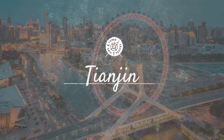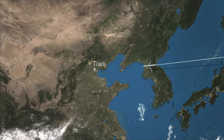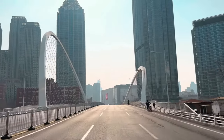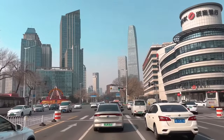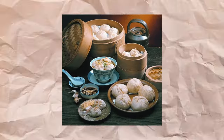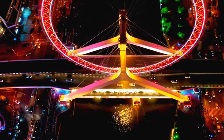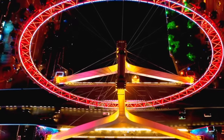Next on our list is Tianjin, a major port city southeast of Beijing. Tianjin offers a unique blend of Chinese and European cultures. The city's European-style neighborhoods, particularly the Five Great Avenues, are a testament to its cosmopolitan past. While here, make sure to try the city's famous street food like the savory Goubuli steamed buns. The Tianjin Eye, a massive ferris wheel built over the Hai River, is another must-visit for a stunning city view.